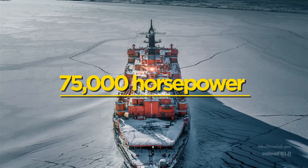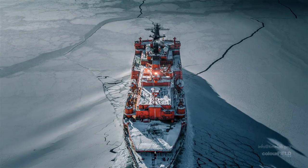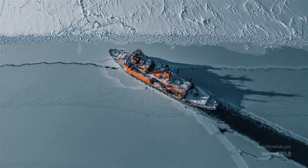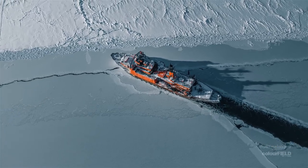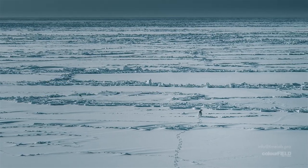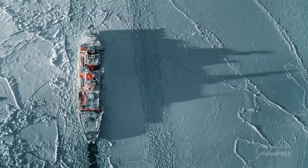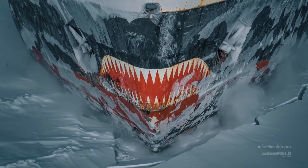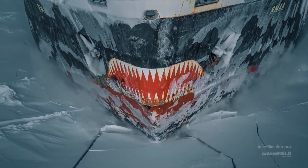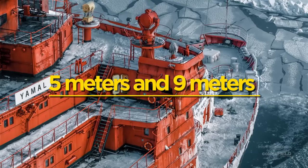With a 75,000 horsepower nuclear-powered engine capacity and a 5.7 meter diameter propeller that weighs 50 tons each, the Yamal icebreaker can travel through ice at a maximum speed of 22 knots, or 40 kilometers per hour. Ice up to 2.3 meters thickness is broken at just 3 knots, or 5.5 kilometers per hour, with evidence of icebreaking on ice up to 5 and 9 meters respectively.